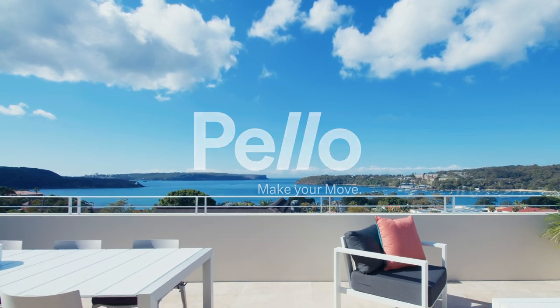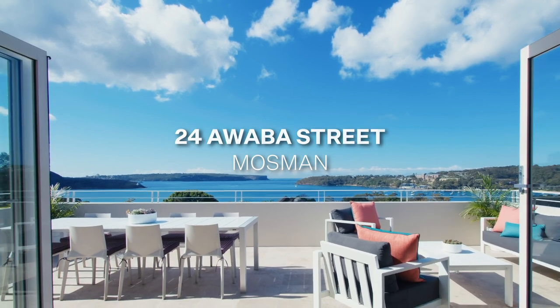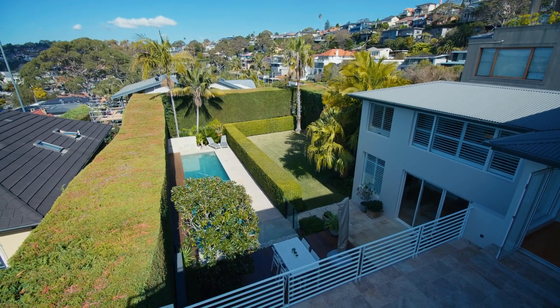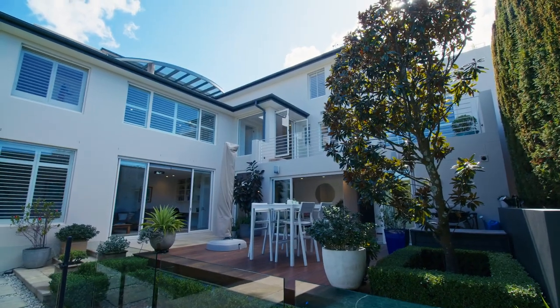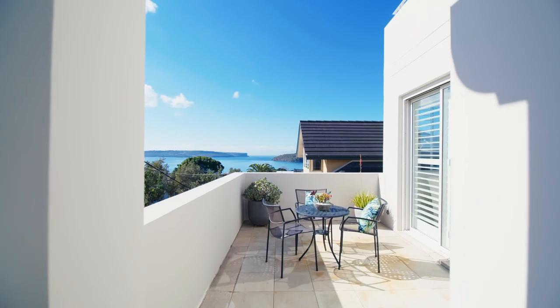Buying a property in Balmoral which also embraces sweeping uninterrupted ocean views through Sydney Heads can be tough, largely due to two main factors: firstly the elevation found in Balmoral slopes, but also so many houses fighting over their piece of such an iconic view. Hi, I'm Stefan Bertram and welcome to another Hello Property.